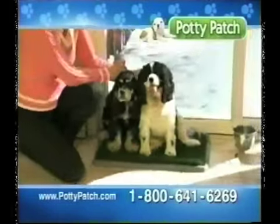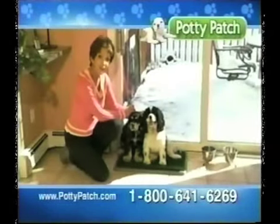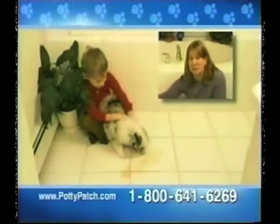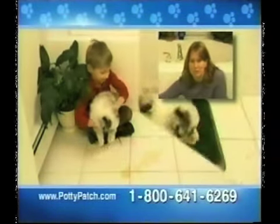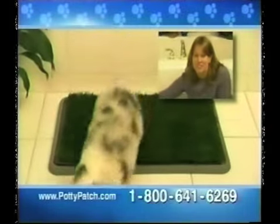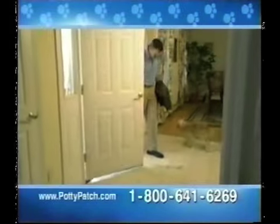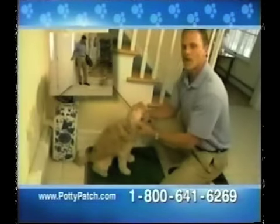My dogs and I hate going out in the cold — the Potty Patch is the perfect solution. The Potty Patch is ideal for training puppies. We love Spot, but she was impossible to train. Then we got the Potty Patch and it saved our happy home.